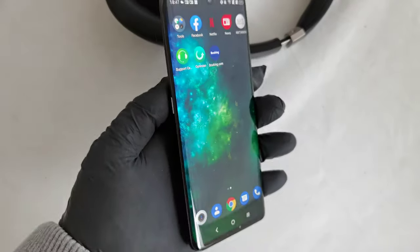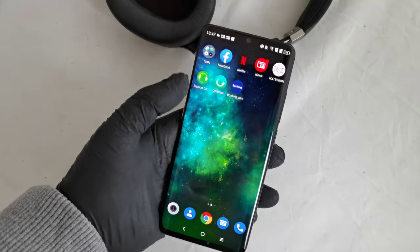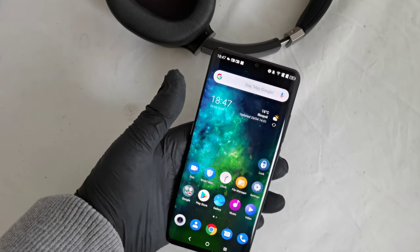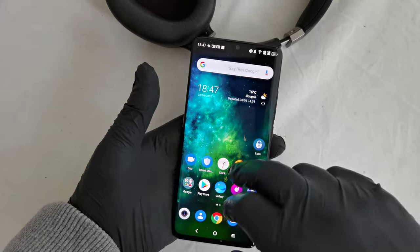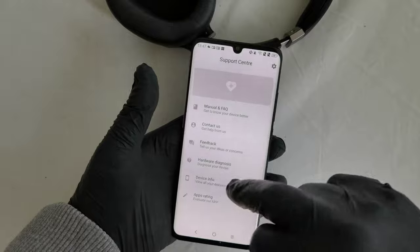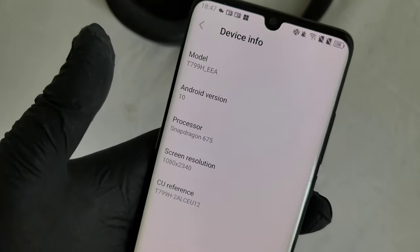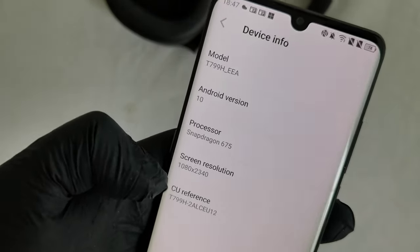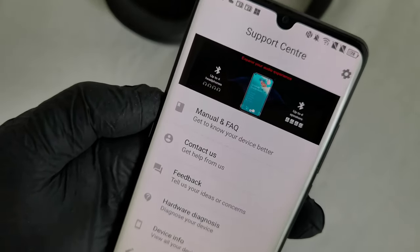The display is fantastic — very deep blacks, and the dynamic range and contrast are at a high level. The processor is not top-level; it's a Snapdragon 675. Specs include Android 10, 1080x2340 screen resolution, and Bluetooth.